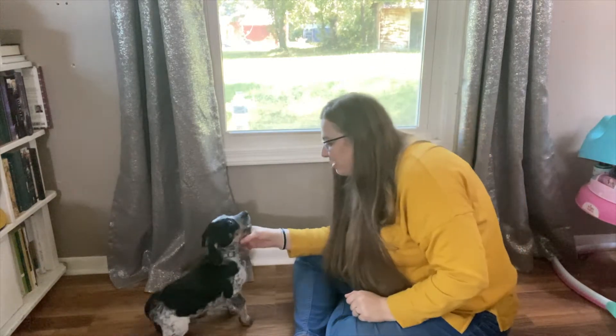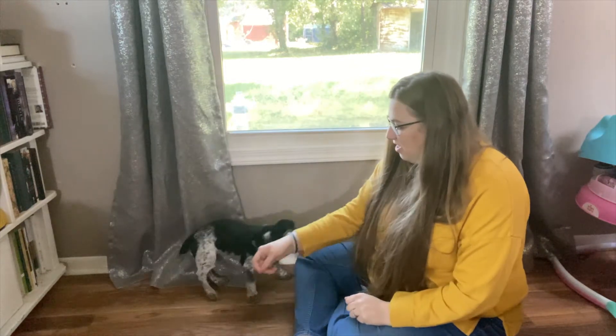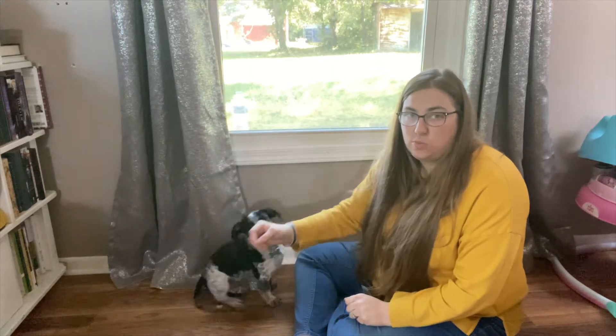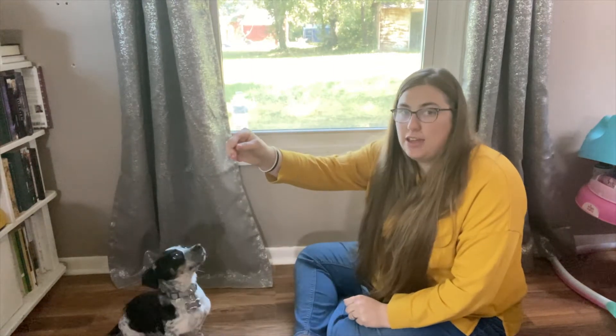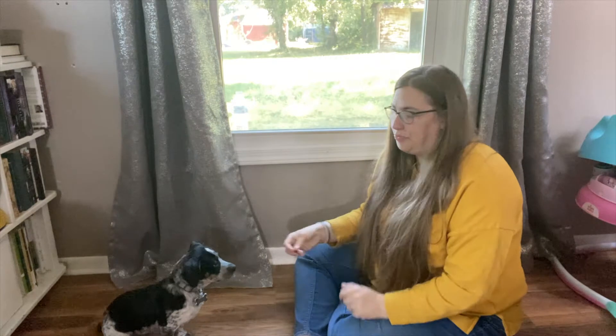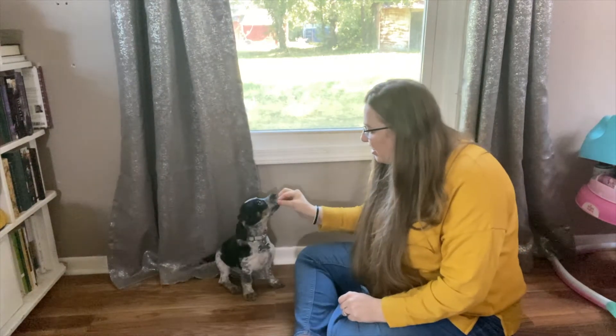Sit. Good sit. Good boy. And if they're not getting into the sitting position when you're trying to lure them, put your hand up. That makes him naturally look up. Sit. Good sit. He will naturally look up, which brings his body down. Sit. Good sit.